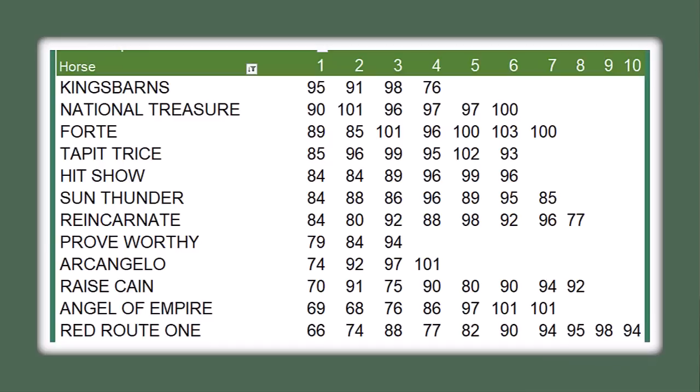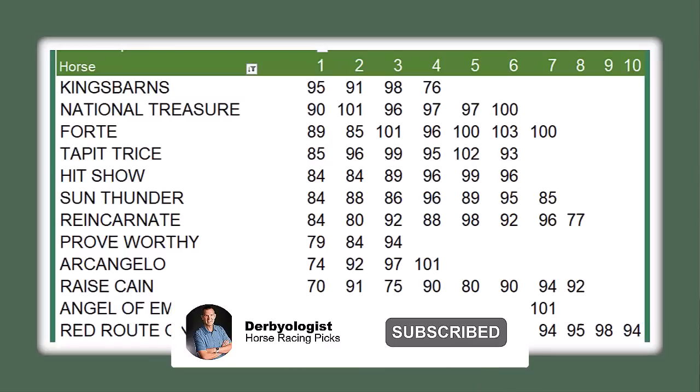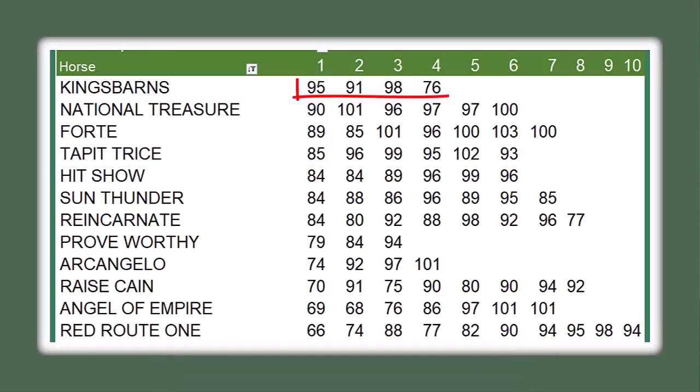The speed figure chart here shows the Brisnet speed figures by horse, start by start, tracking their speed figure progression through their career. For example, King's Barns had a 95 in start one, a 91 in start two, and maxed out at a 98 in the Louisiana Derby in start three. His 76 in the Kentucky Derby came after setting fast fractions — they just eased him up late. Most horses get a new career speed figure top around starts four through six, with a jump often occurring at start three.